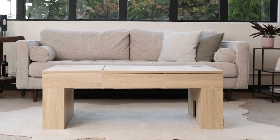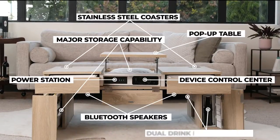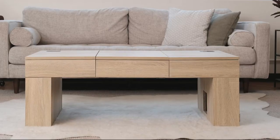Meet the coolest coffee table — over-engineered to give you all your needs while staying completely discreet.